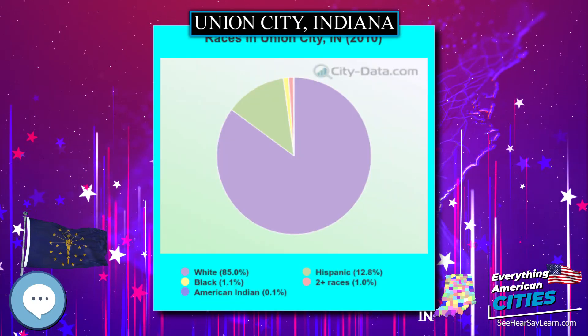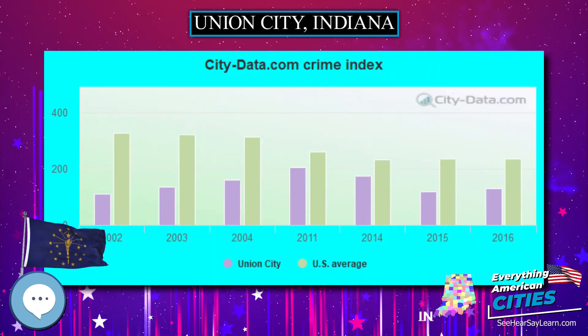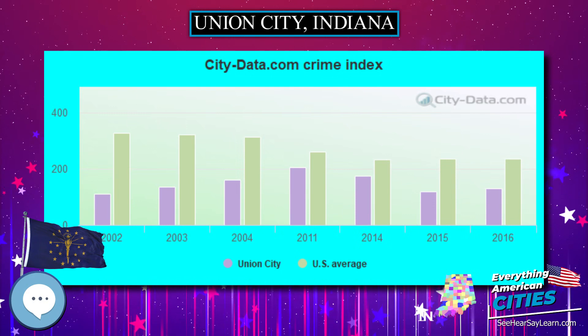Union City was a stop along the Pittsburgh, Cincinnati, Chicago, and St. Louis Railroad, a forerunner of the Pennsylvania Railroad that connected Pittsburgh to Chicago and St. Louis.